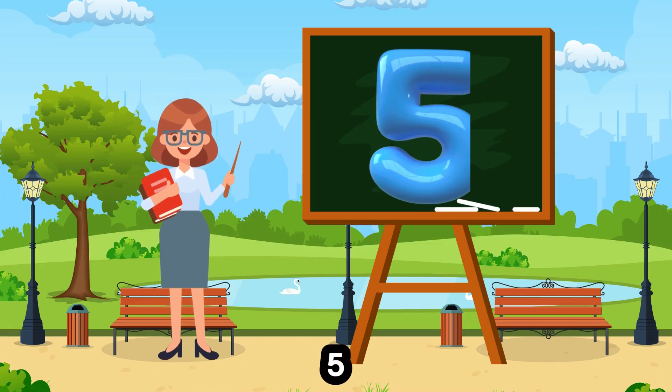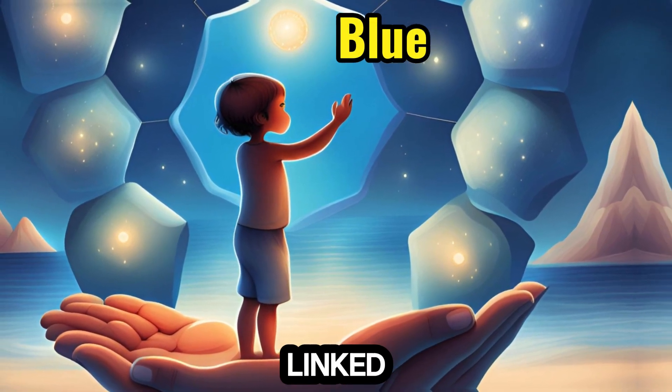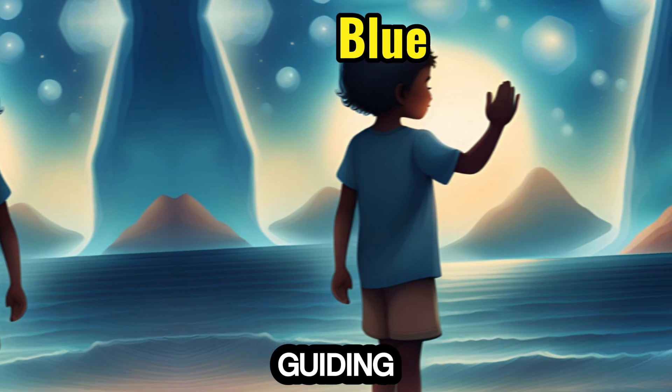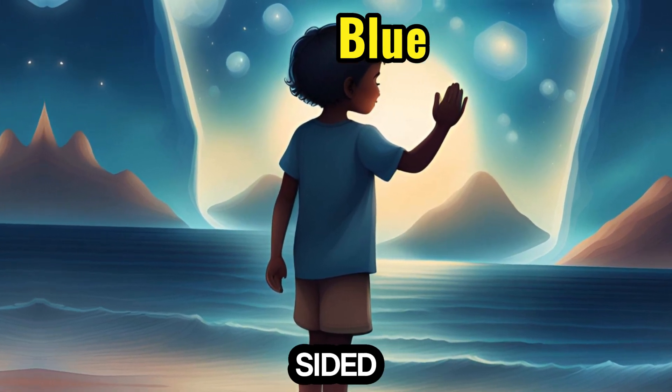5. Blue — as serene as the ocean, is linked with the number 5, guiding children to count their fingers and toes, learning about pentagons and five-sided shapes.